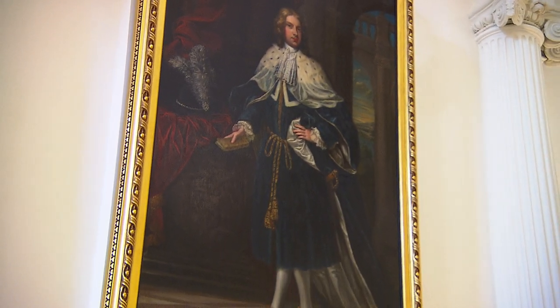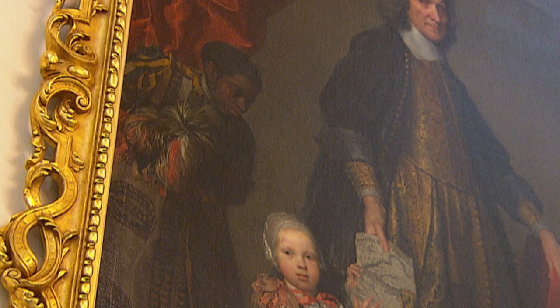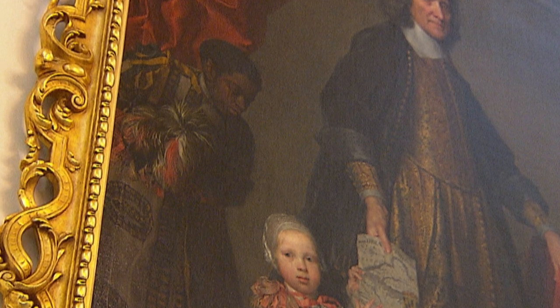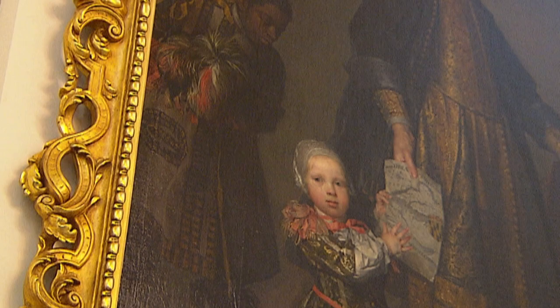In the background is a house servant who belonged to the Calverts. He is dressed in fine clothing — almost as fine as the young boy in the picture — which is an indication of his high rank as a household servant.